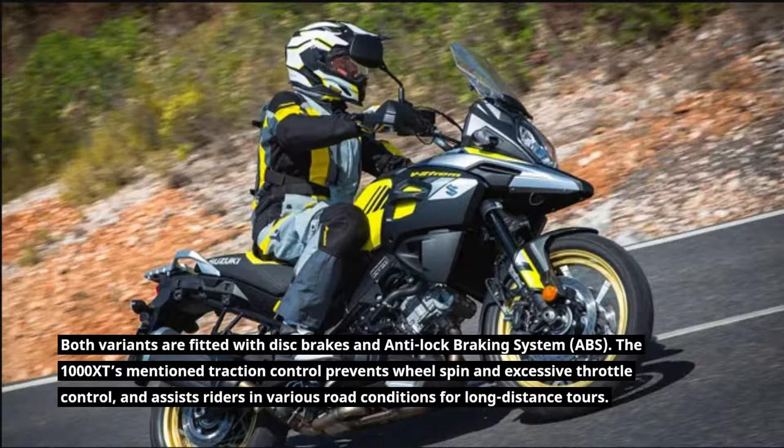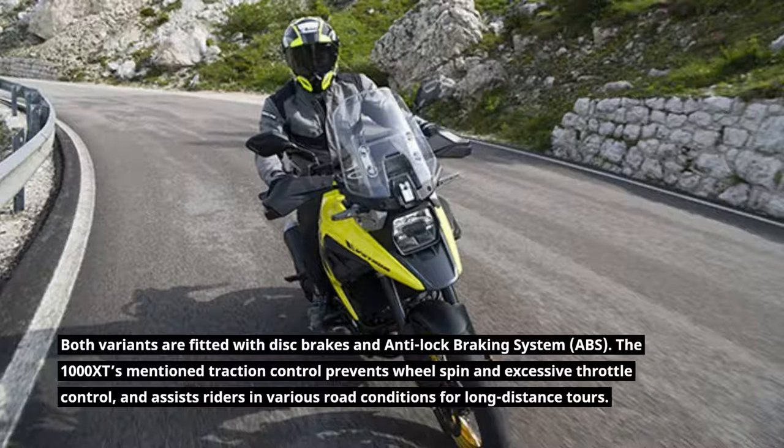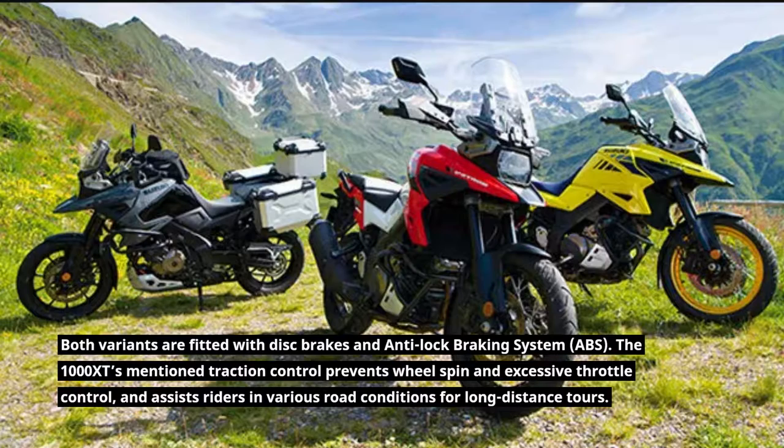Both variants are fitted with disc brakes and anti-lock braking system, ABS. The 1000 XT's traction control prevents wheel spin and excessive throttle control, and assists riders in various road conditions for long-distance tours.